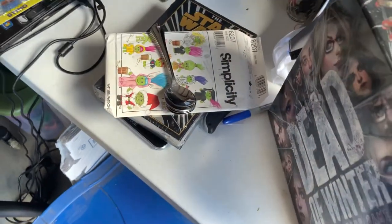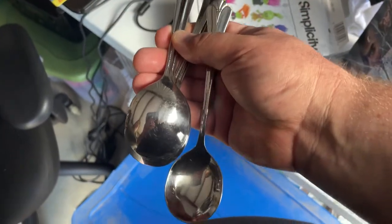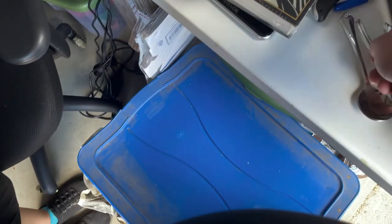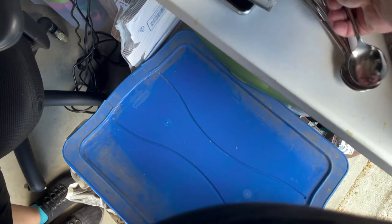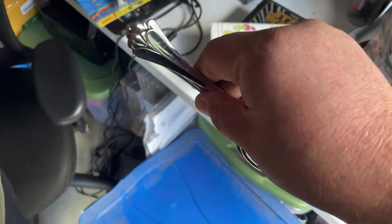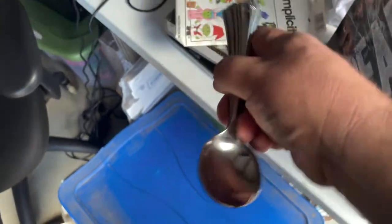We got some spoons here. These are Oneida - the pattern is Royal Flute. They are cream soup spoons, so that's why they went for a little more. They did go for $40 plus shipping and those sold within about 10 hours. They were the only cream soup spoons in that pattern listed on eBay at the time. You can only use them for cream soup - chicken noodle is right out.